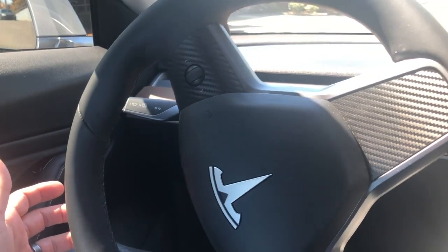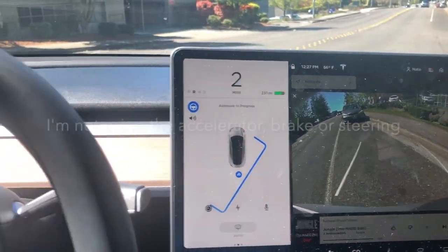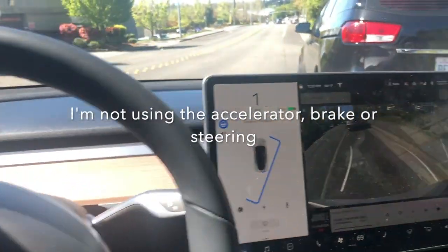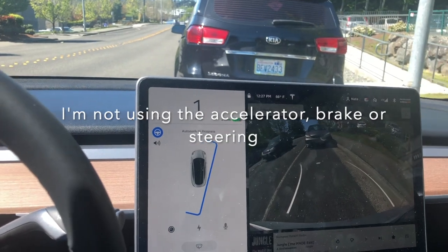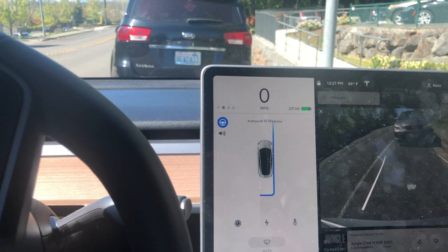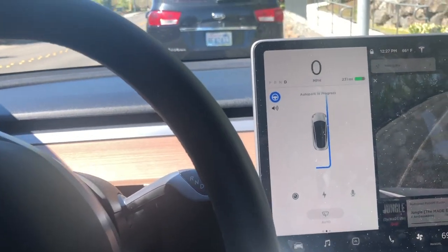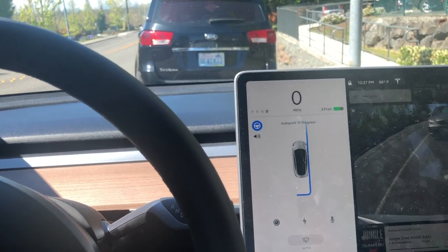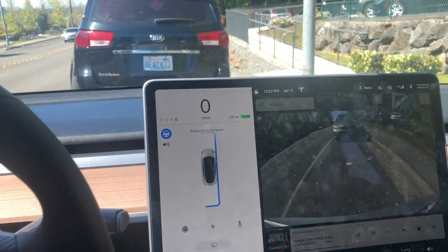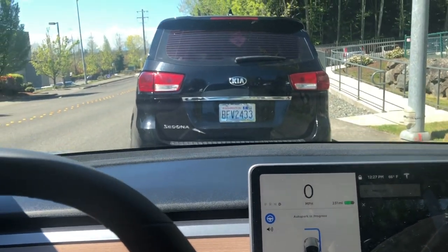So we're trying to park itself. See it getting into here. The car is parking itself. Auto parking in progress. And it's kind of getting a little closer. No curb rush. It's moving me a little bit closer here. Pretty close to that one up there.